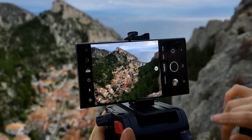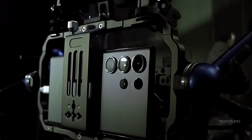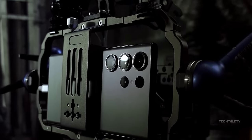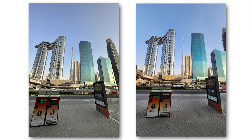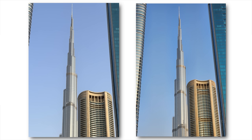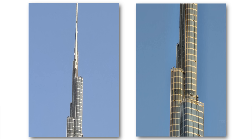The S23 Ultra features a wide array of camera features, including a 200MP main camera and a 10x telephoto camera, which enables higher zoom capabilities without losing quality, as well as a 100x space zoom camera.